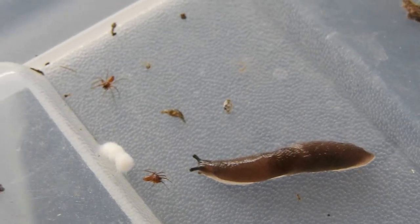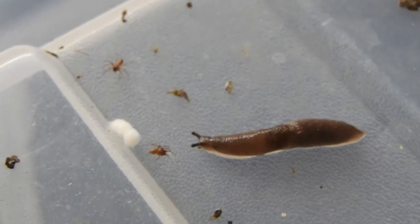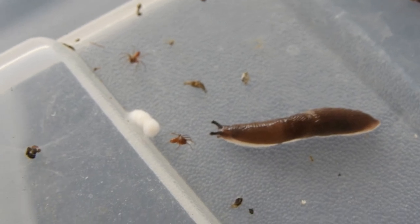Look at those spiders with their egg sacs. It seems almost like a semi-communal lifestyle.